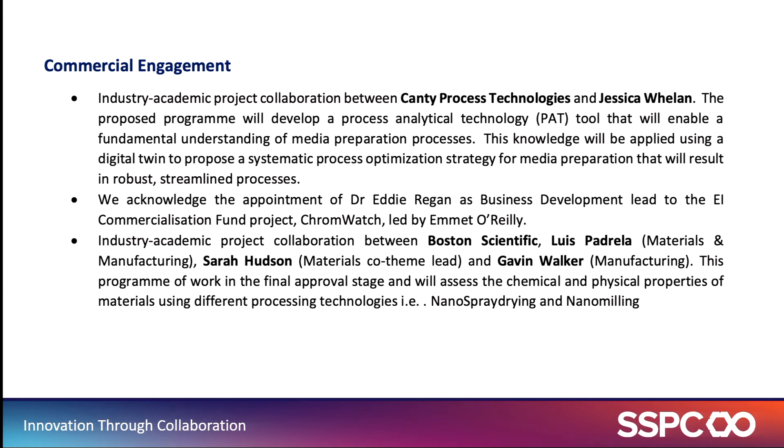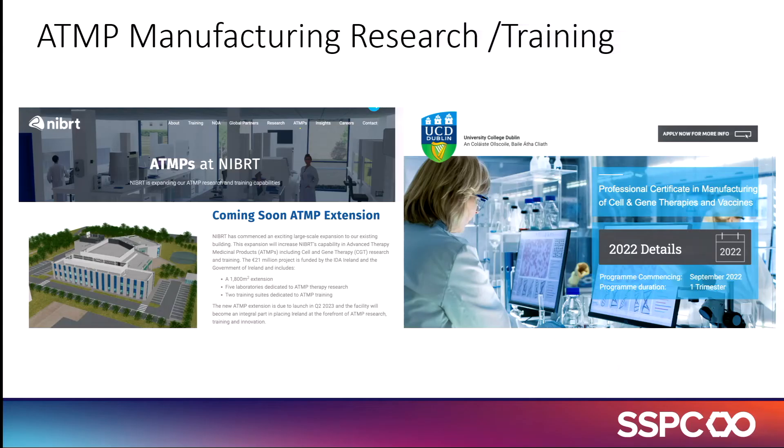There's also been commercialisation activity in Emmett O'Reilly's group, where they are developing ChromeWatch — a PAT device for downstream biopharmaceuticals. In addition, there's been a significant collaboration with Boston Scientific involving multiple investigators across multiple teams at UL. We're also moving more aggressively into ATMP, or advanced therapeutic modalities. Myself and Elizabeth Topp are involved in setting up an mRNA vaccine lab at NIBIRT as part of a facility expansion going live next year.